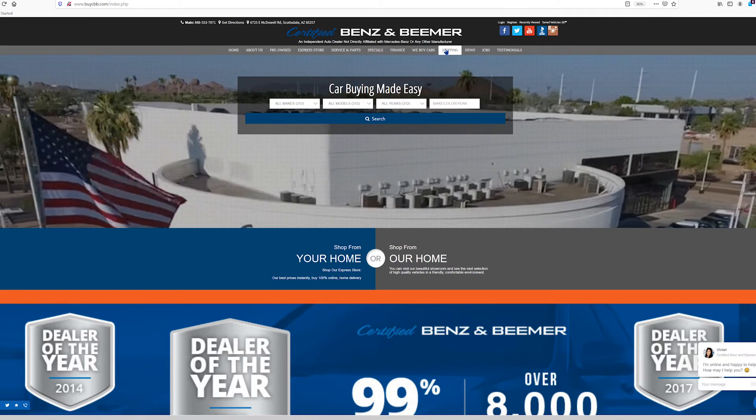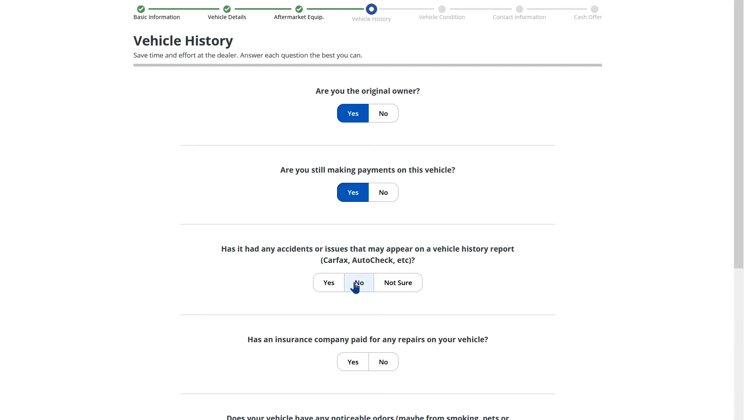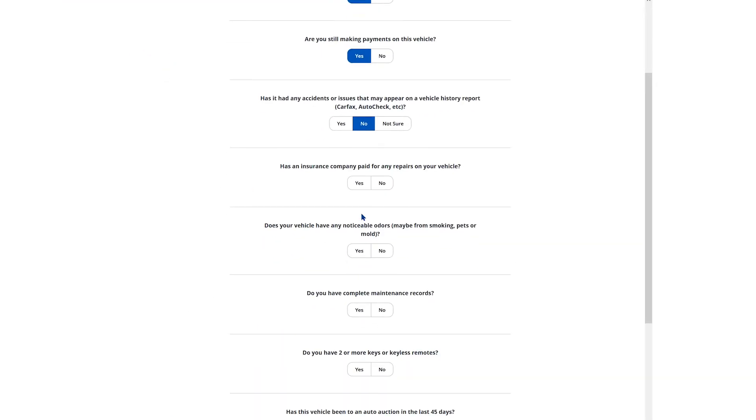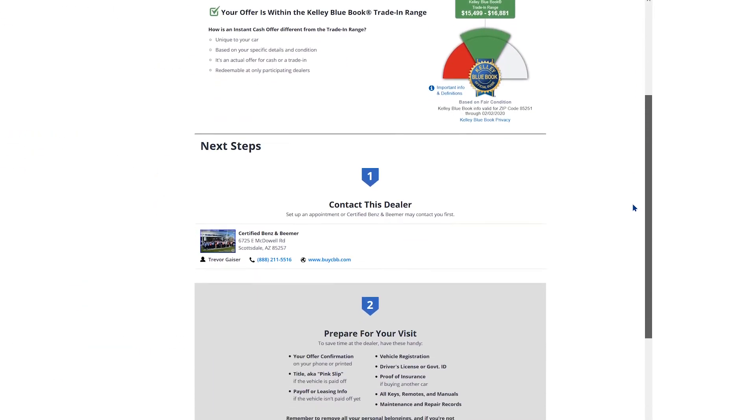Using Kelly Blue Book Instant Cash Offer on our website, enter your VIN number, then answer a few simple questions and tell us about your car's specific conditions and features on the form. Kelly Blue Book will then make you a cash offer.